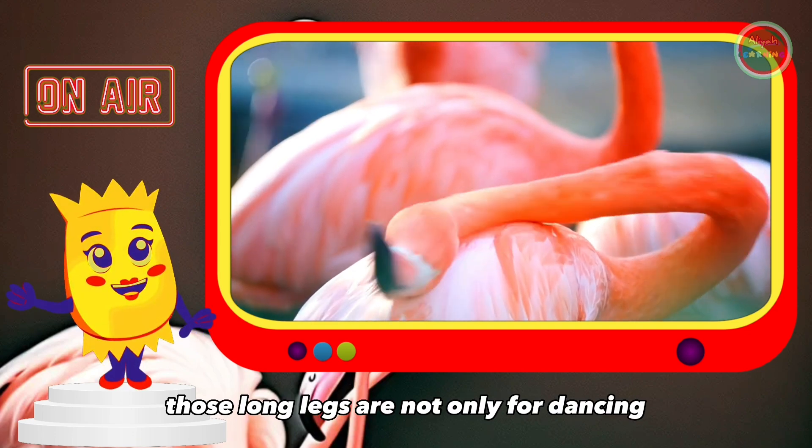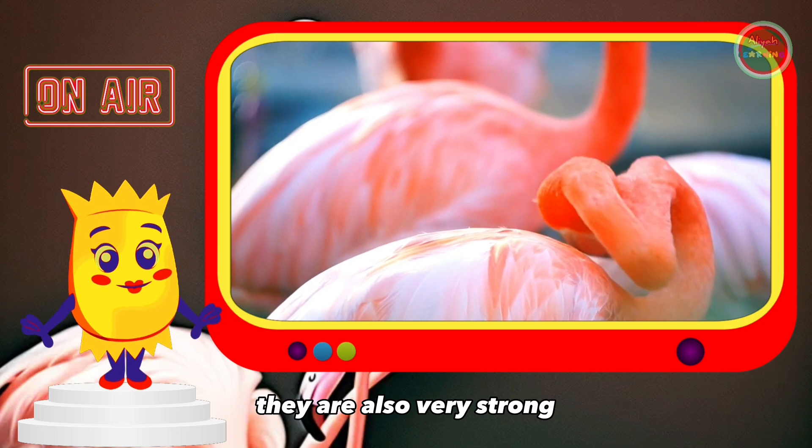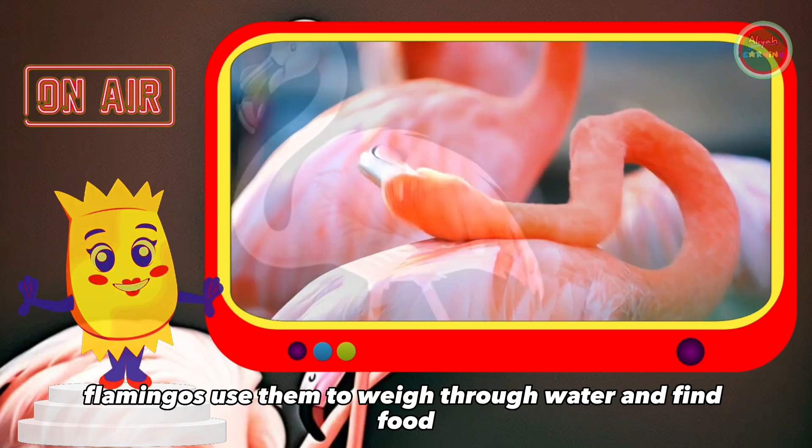Those long legs are not only for dancing, they are also very strong. Flamingos use them to wade through water and find food.